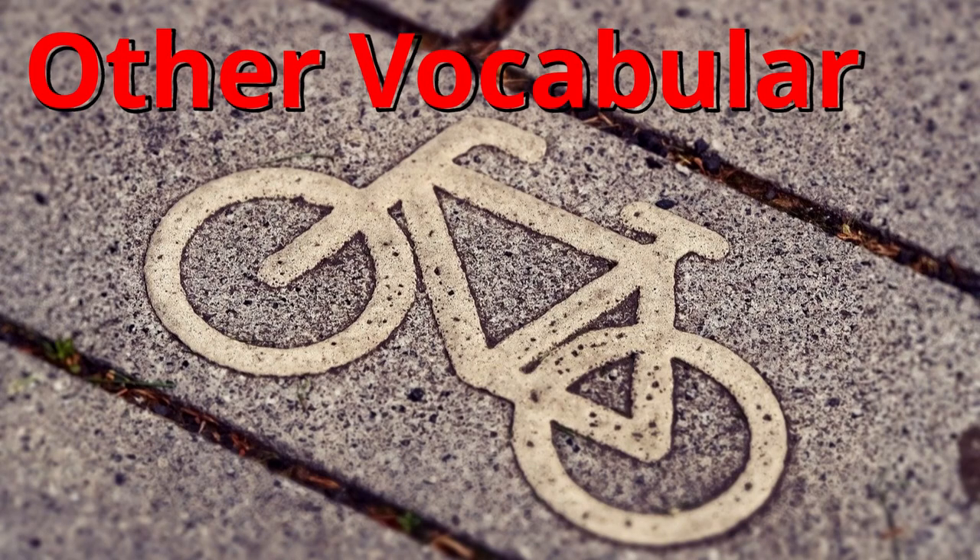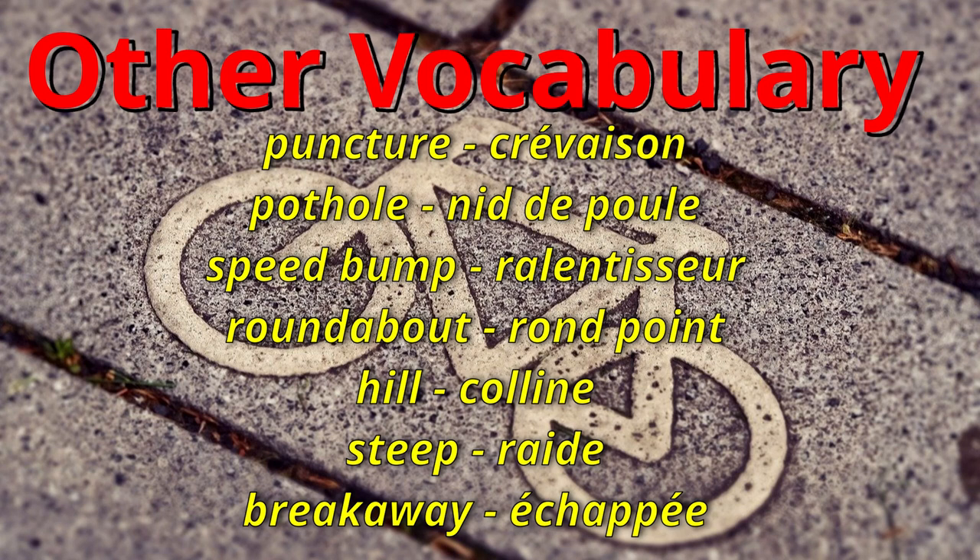And here is some other vocabulary. Puncture. Pothole. Speed bump. Roundabout. Hill. Steep. And breakaway. Puncture. Pothole. Speed bump. Roundabout. Hill. Steep. Breakaway.